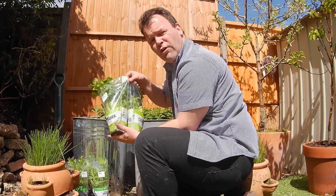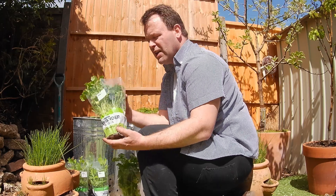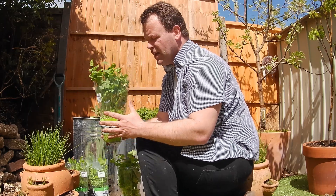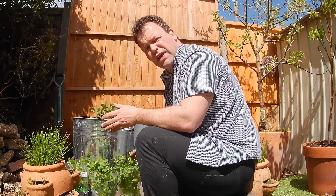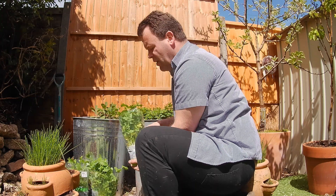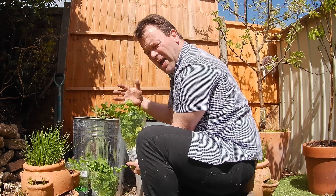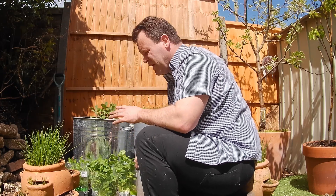I've got coriander right here and I've just gone for the cheap stuff — the supermarket living herbs, they're absolutely perfect. Trust me, leave them out in the house for a few days before you plant them out, and it gives them that little bit of hardness because they've been grown in a lovely greenhouse environment, so you've got to make them a bit tough. A good water to start with gives them the very best chance.